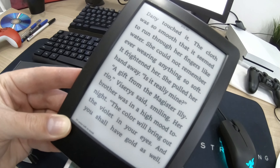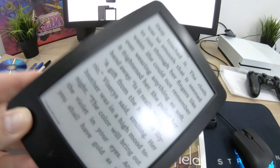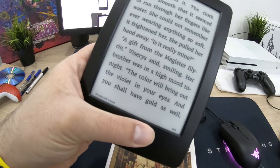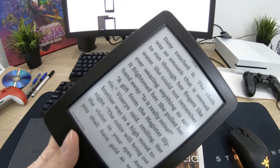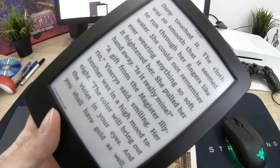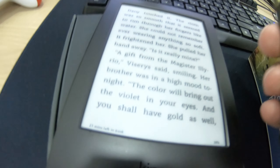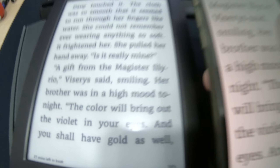I used this older Kindle a lot during the day, but it lacks backlight for night reading, so I'm considering upgrading. It's not super heavy, but when reading on your side in bed there is some weight to it. You can hold it in one hand or place it on the bed. The newer models with backlight are even better. Looking at a side-by-side comparison, it's clearly easier to read on the Kindle than on the phone.